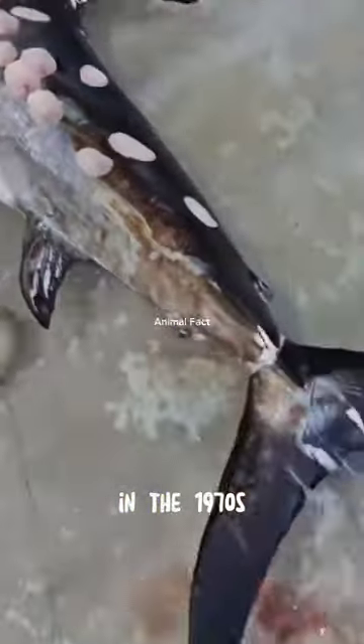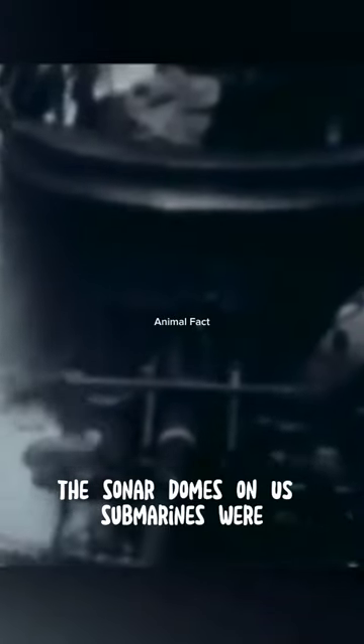In the 1970s, the sonar domes on U.S. submarines were reported to have been frequently damaged by cookie-cutter sharks.